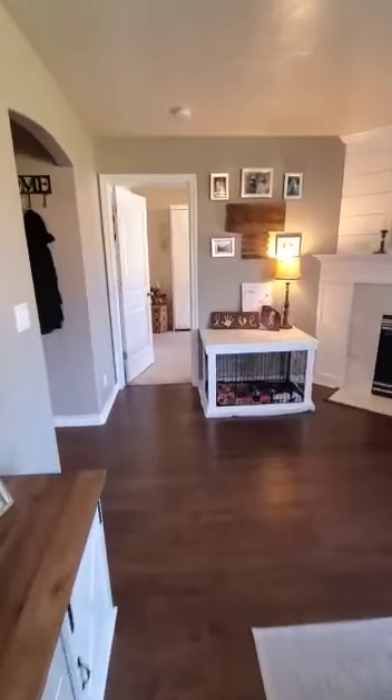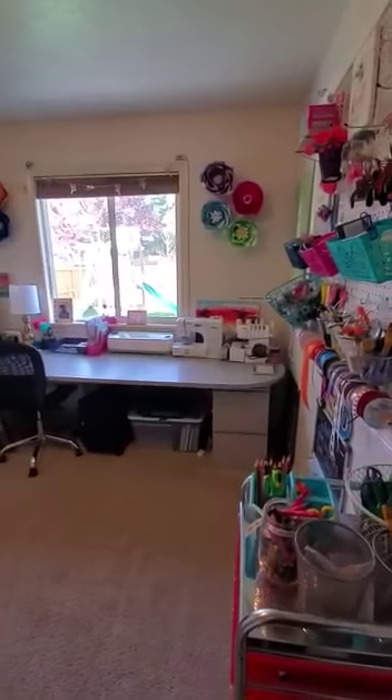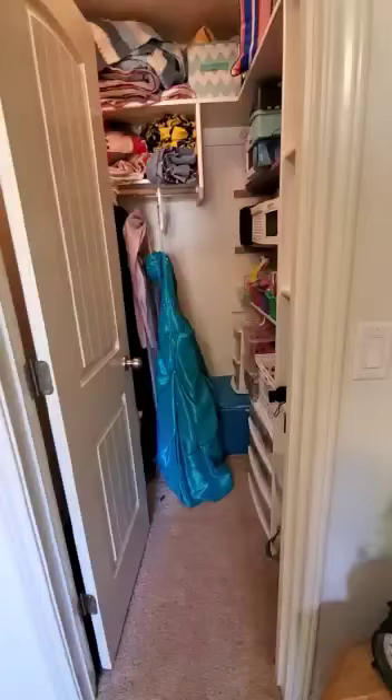Back here, they've got it set up like a craft room, but this is one of the bedrooms. The room is about 12 by 12 feet with a window overlooking the backyard. They've got a Murphy bed set up in here, and there's a walk-in closet that's about five by five feet.